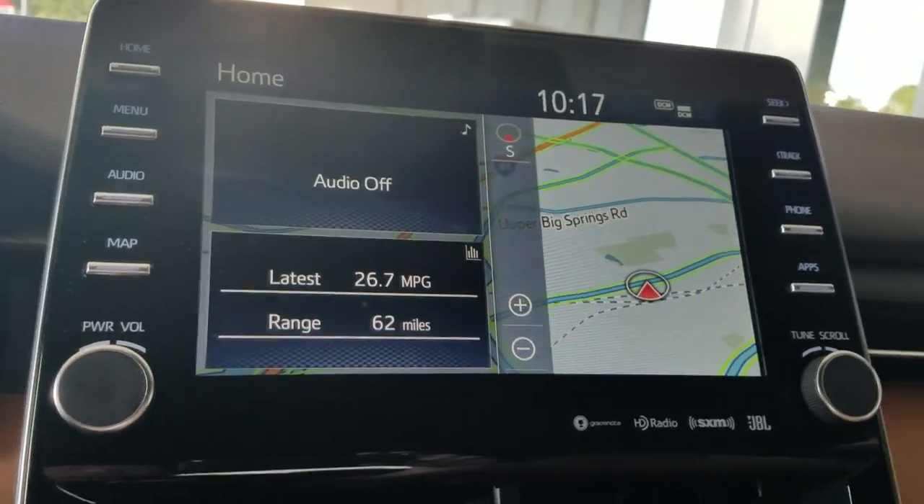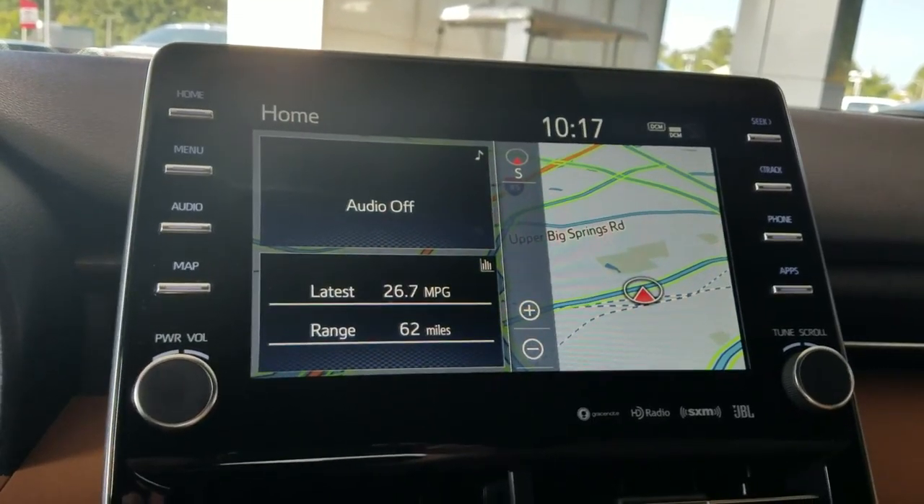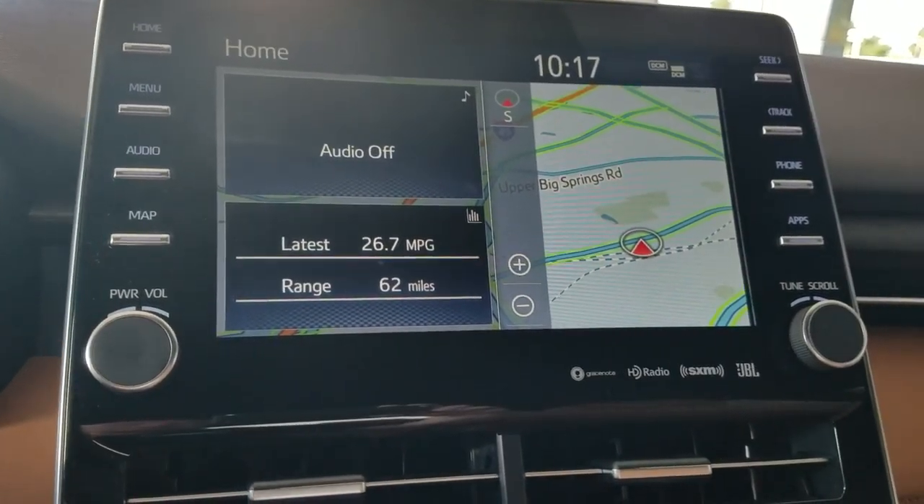Good morning, this is Wayne Pittman at LaGrange Toyota. I'd like to go over the Intune Premium 3.0 system in the 2019 Avalon that's out right now.